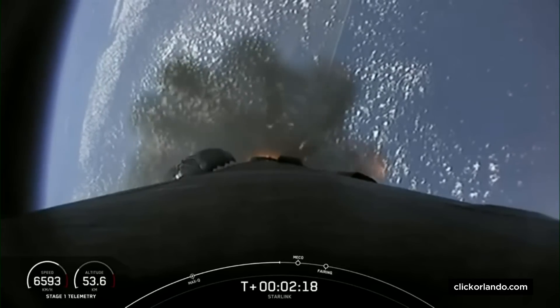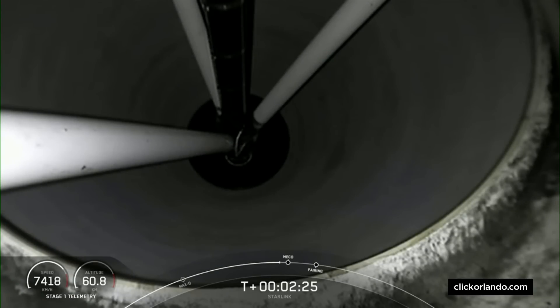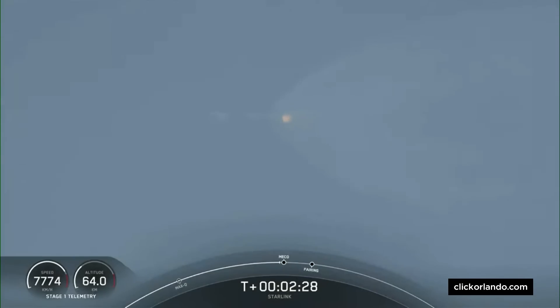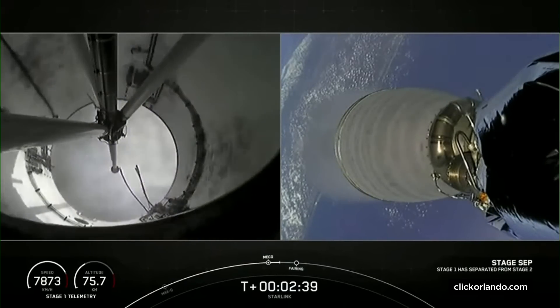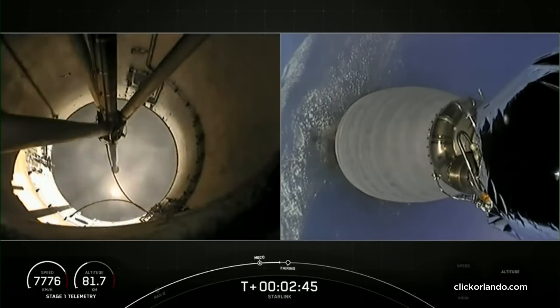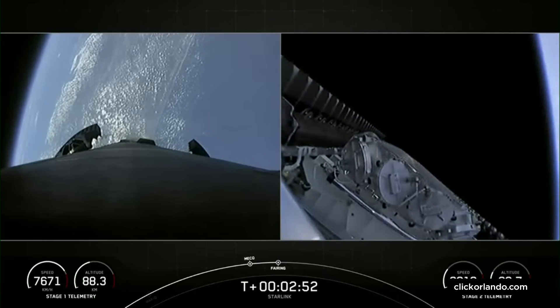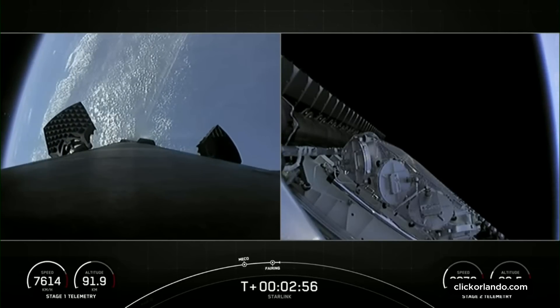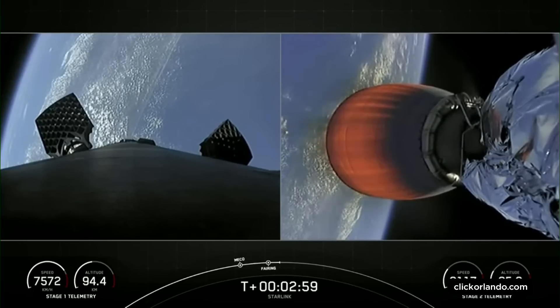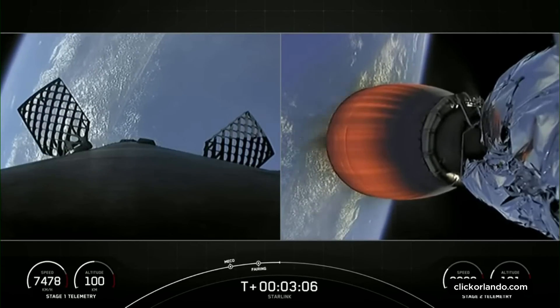The first of those events is expected to happen in a few seconds here. MECO. Stage separation confirmed. So as you just saw and heard, we successfully had Main Engine Cut-Off, stage separation. The second stage Merlin vacuum engine you see on the right-hand side of the screen has successfully started up, and we saw the two fairing halves deploy.